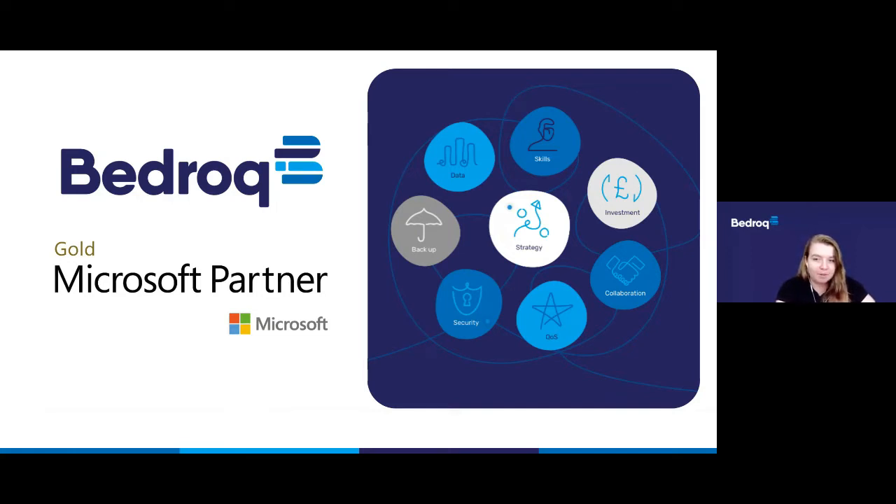Bedrock is an IT managed service provider and Microsoft gold partner. This means that most of the IT we implement is based on the Microsoft stack. This includes Microsoft 365, Teams, Azure, SharePoint etc.